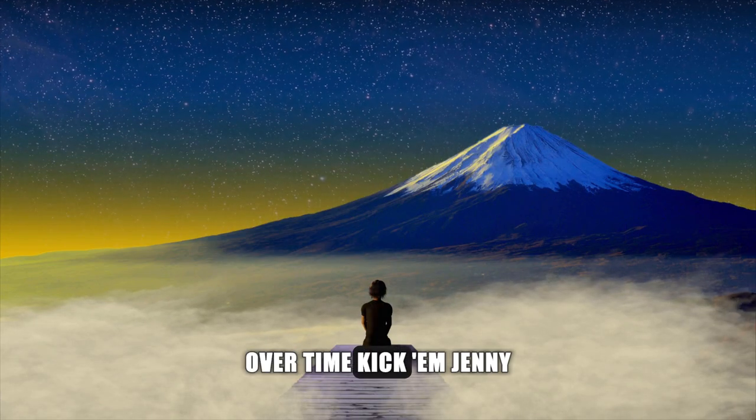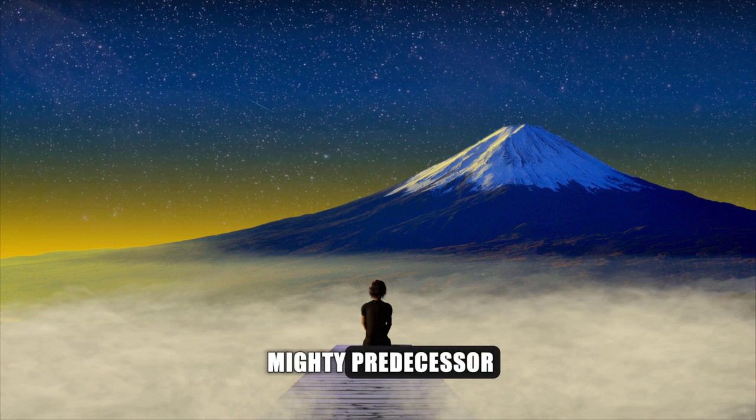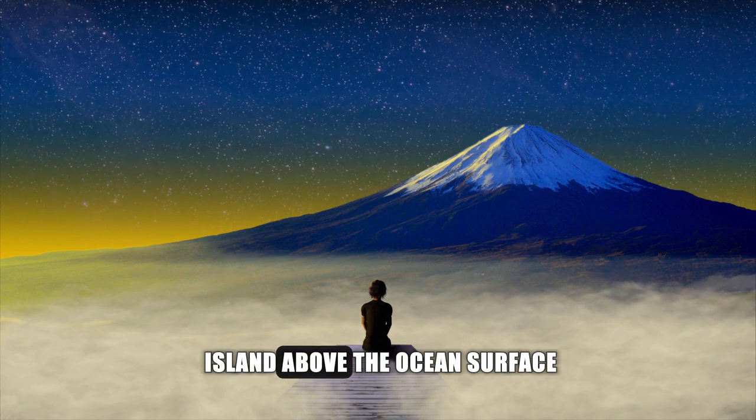Over time, Kick 'em Jenny has risen from the remnants of a collapsed feature, hinting at a once mighty predecessor that stood as an island above the ocean's surface.